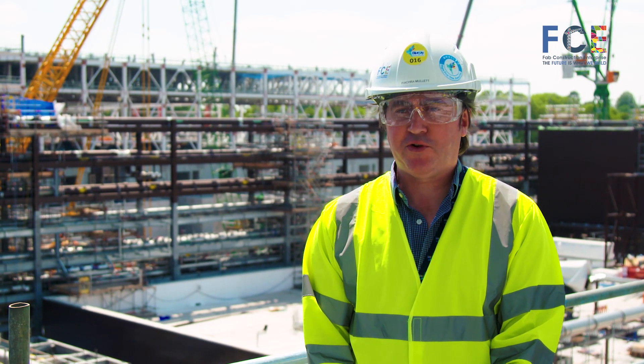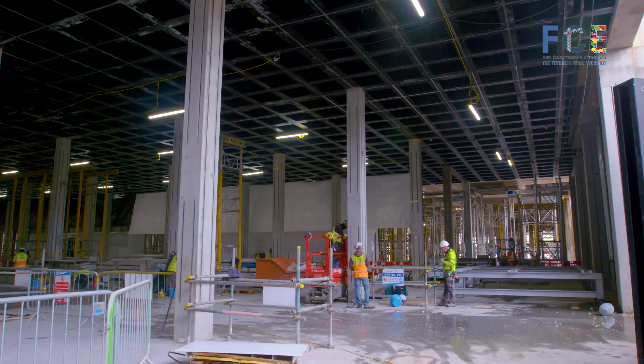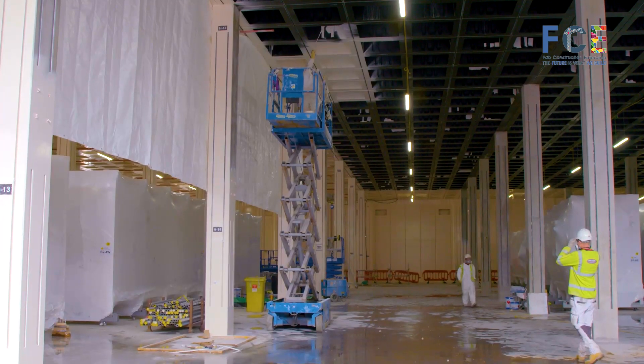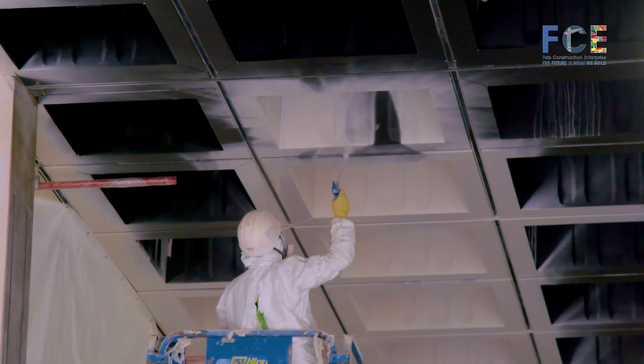What we're doing here is constructing two fabs at Intel — Fabrication Facilities. These are two large manufacturing facilities that will manufacture the leading-edge semiconductors for Intel. This is the first time we've undertaken to build two fabs in one go, so it's unprecedented in Intel to build at this scale.